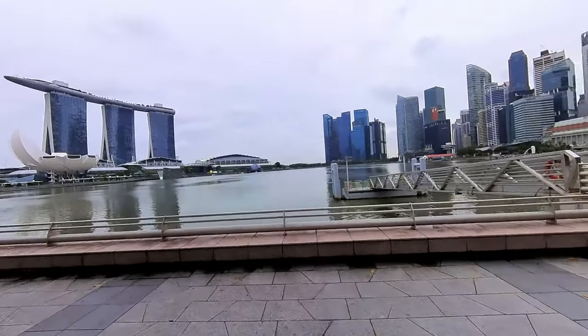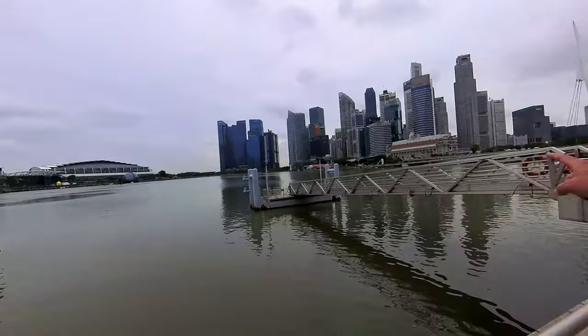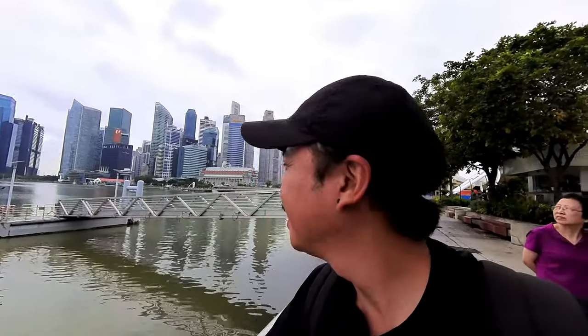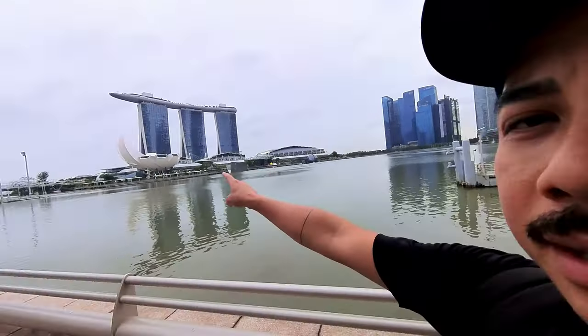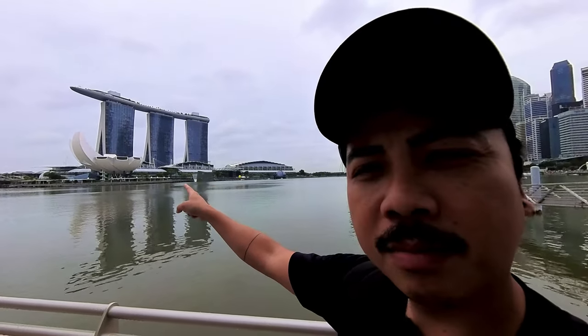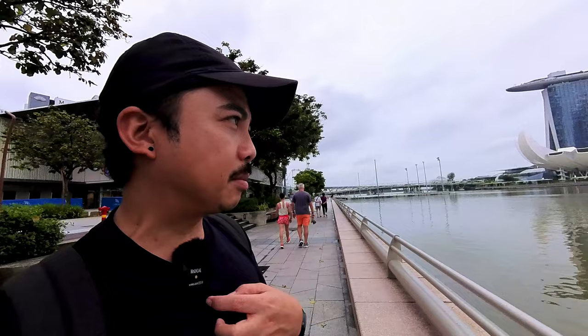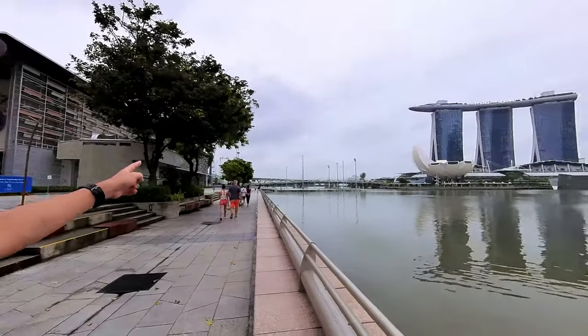The view is much clearer today compared to last time I vlogged. Oh look, there's the Merlion over there — so many people, it's the famous mascot of Singapore. And that little structure over there — that lotus-shaped one — is an art museum. At the tip of Marina Bay Sands at the bar, you can get in for free but you just need to order something. And that right there is the Singapore Flyer.